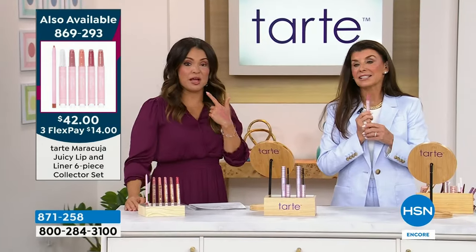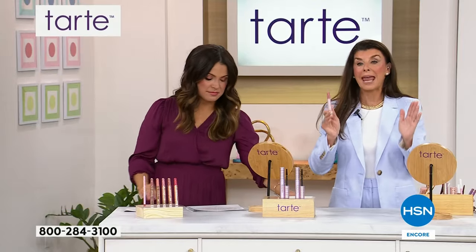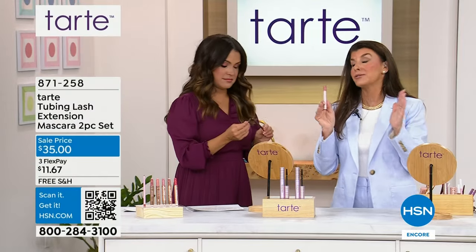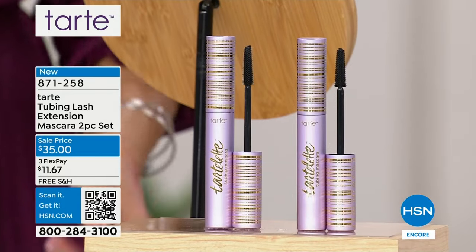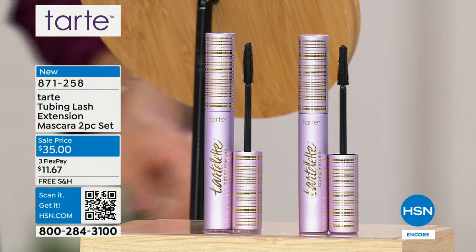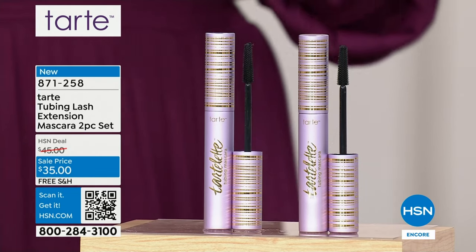They are perfect coverage, buildable and beautiful. I really hope you get yours, especially if you want the plumping — that one's going to go. I'm in the plump. I'm addicted — they're in my car, they're in my pocket, they're in my purse. You can't live without this, and there will never be a deal like this again. Have you heard about tubing mascara?